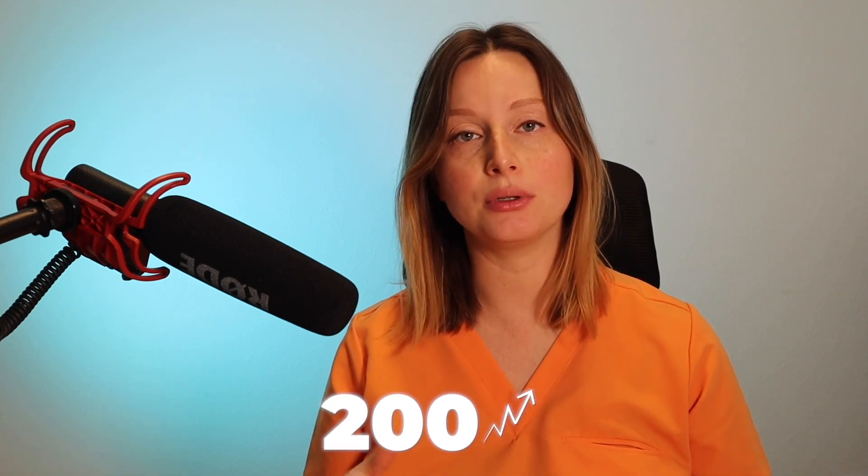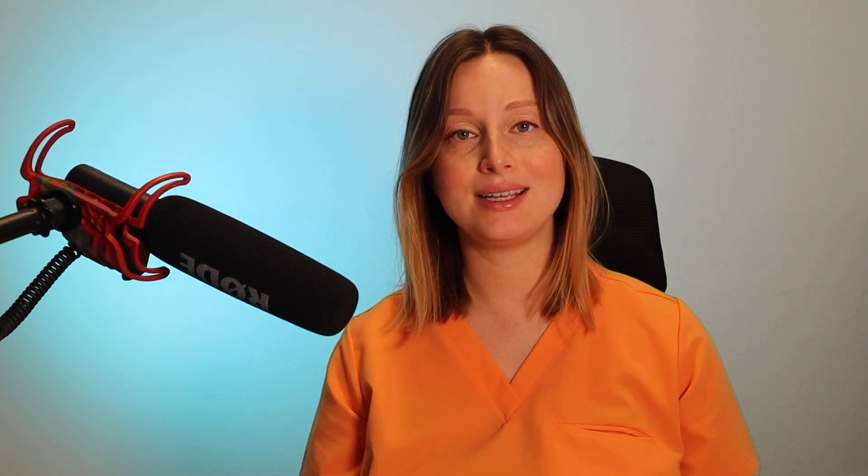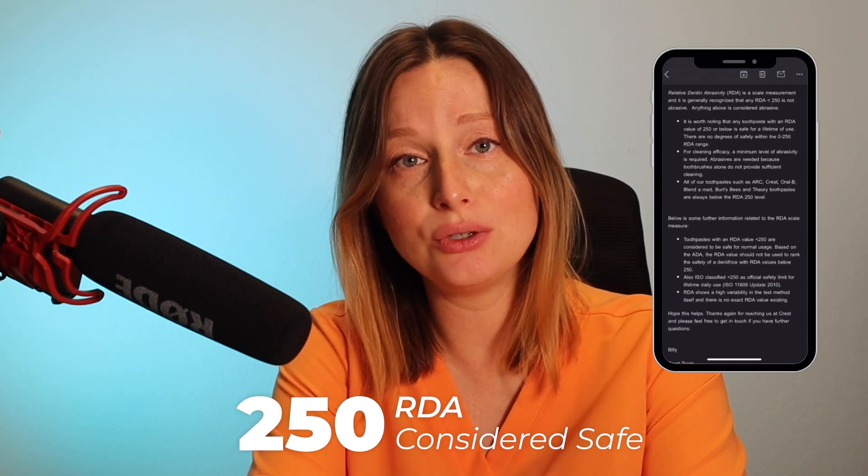Now let's talk about the abrasiveness factor. There's a scale of 0 to 200 and beyond called the RDA value, which stands for Relative Dentin Abrasiveness value. Every toothpaste has this score and generally the higher the number, the more abrasive the toothpaste. Most sources say Crest 3D White toothpaste has a score of about 200. I actually contacted Crest to ask for specific numbers and they gave me a vague answer — something along the lines of 'it's under 250 RDA,' which is considered safe for daily use, and that you shouldn't use RDA to determine toothpaste safety. There are actually studies showing that the more abrasive a toothpaste is, the more surface damage it causes.